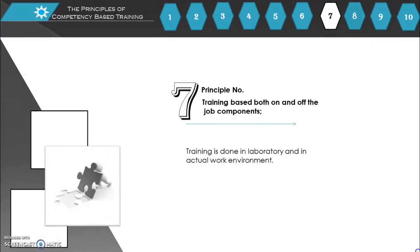Principle number 7: Training is based on both on-the-job and off-the-job components. Training is done in a laboratory and in the actual work environment.